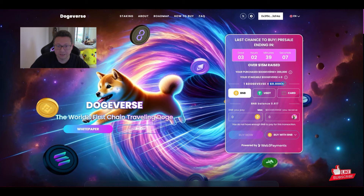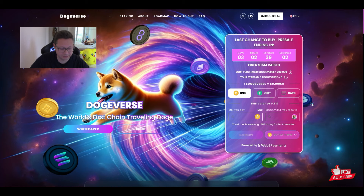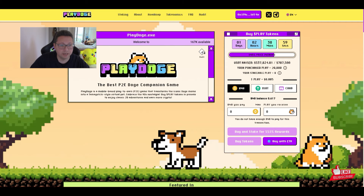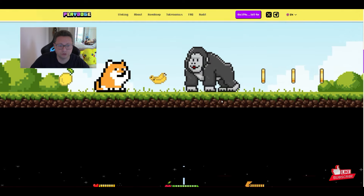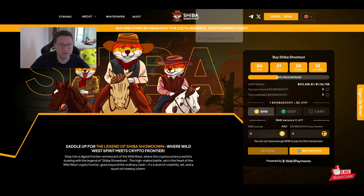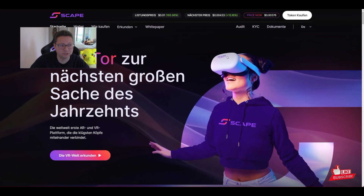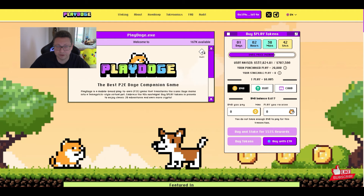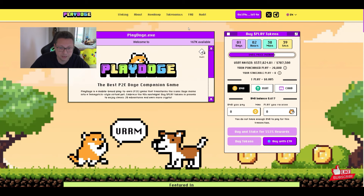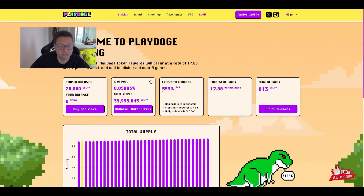The link to Dogeverse is in the video description — you can use Solana, BNB, MATIC, and more to buy it. Then there's Play Doge, a play-to-earn new Dogecoin-type game and token. There's also Shiba Shootout, Cat AI, Winner AI, and tons of new meme coins coming out. They are all very high risk but also potentially high reward if they're successful. The Play Doge APY is dropping significantly every day, so check it out.